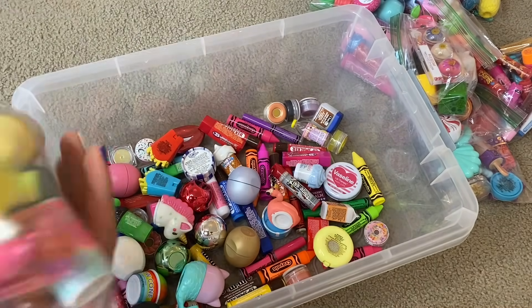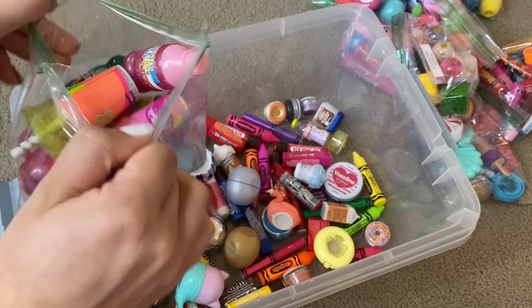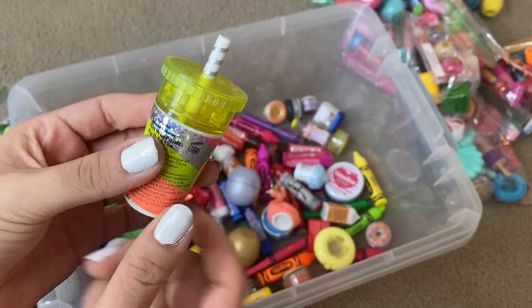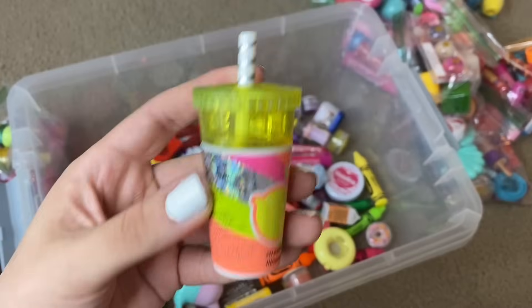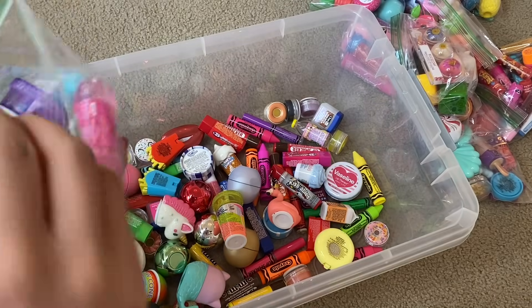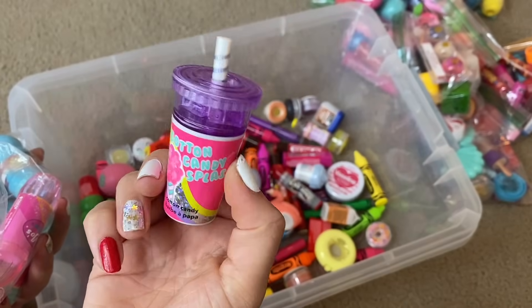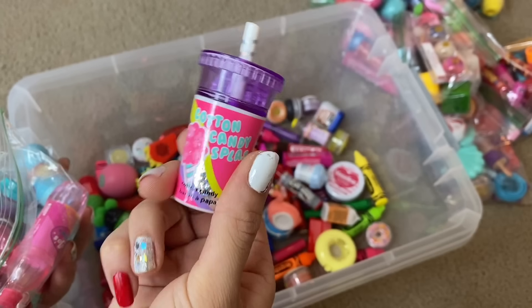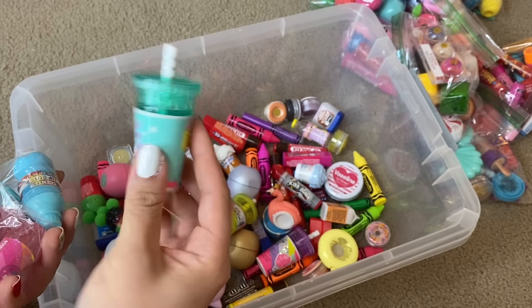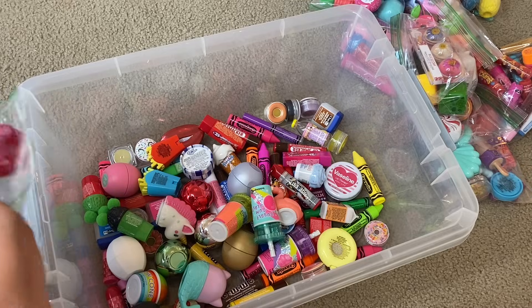Next up we are going to be going through this baggie. The first thing I see is this Lemon Drop Soda lip balm — and look, that's what was making the rattling noise. It's supposed to look like little ice cubes up there, that is so cool! We have a bunch of these little soda shaped lip balms. This one is Cotton Candy Splash, and then we have Bubble Gum Blast — I have to shake them. I think that was the last one of those soda shaped ones.